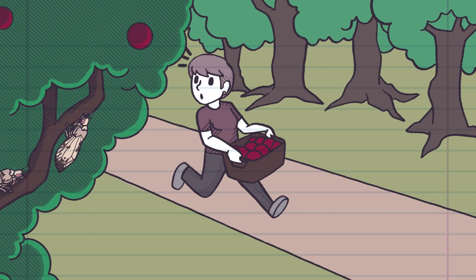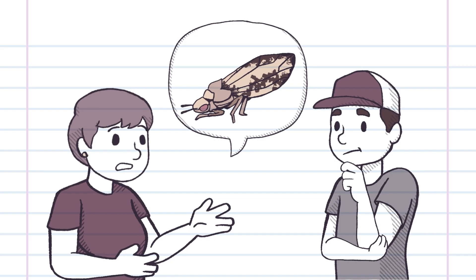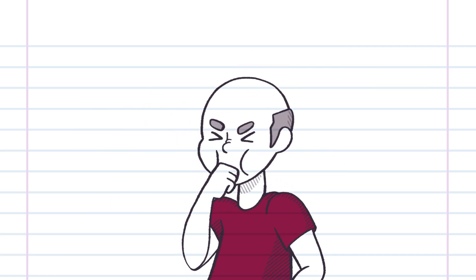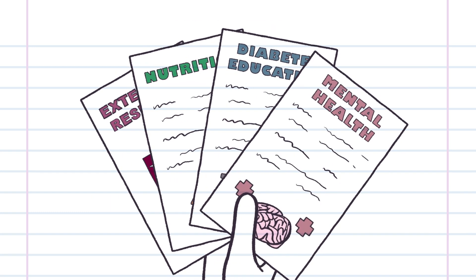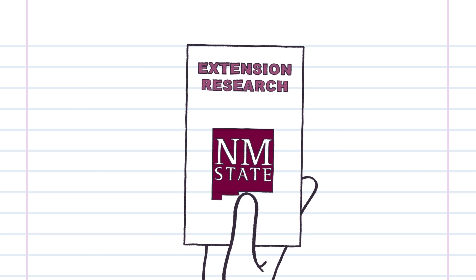For example, if local farmers find a new pest is damaging their crops, agents raise that problem to specialists, who then investigate the best solutions. Agents then share that research back with the farmers. In health outreach, agents deliver research-based programs to improve issues such as mental health, diabetes education, or nutrition. And they focus on the best approaches for each community.